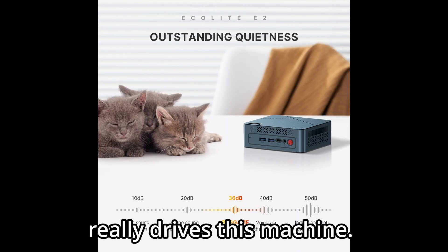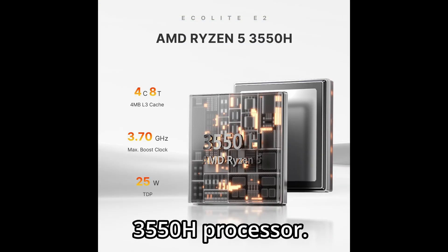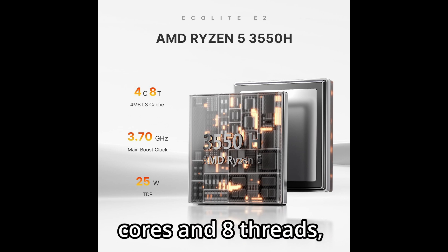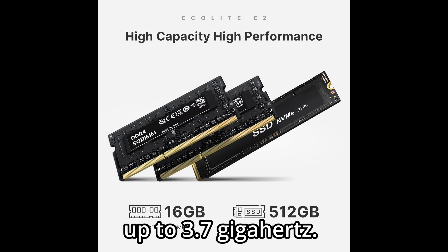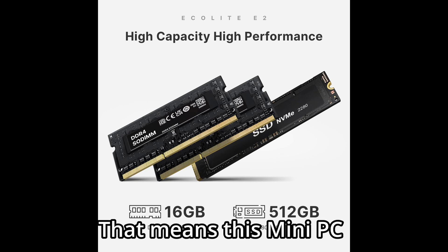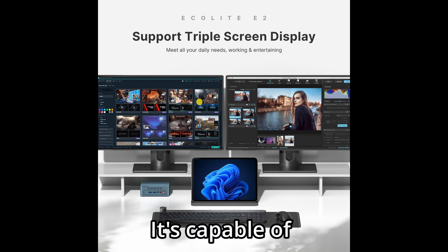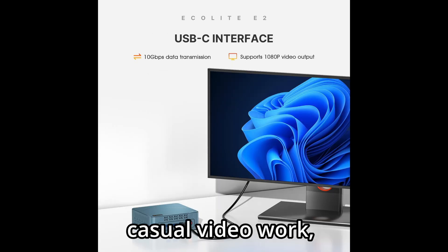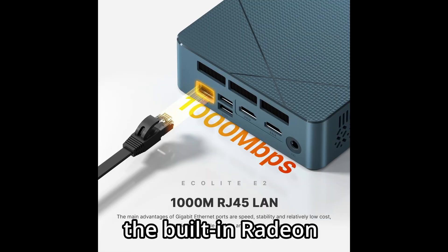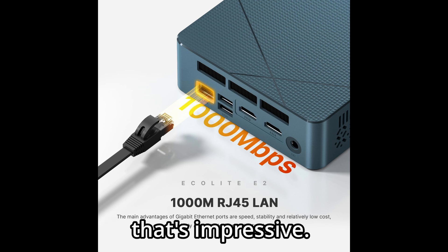Let's start with what really drives this machine: AMD's Ryzen 5 3550H processor. It features four cores and eight threads, with clock speeds that boost up to 3.7 GHz. That means this Mini PC isn't just for browsing or writing documents — it's capable of handling tasks like photo editing, casual video work, and even some 1080p gaming thanks to the built-in Radeon Vega 8 graphics. For a mini-form factor, that's impressive.